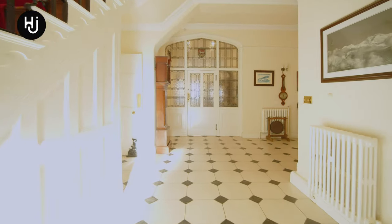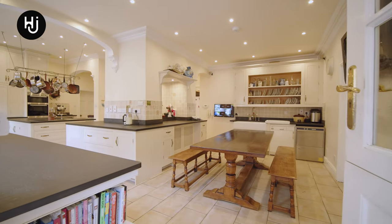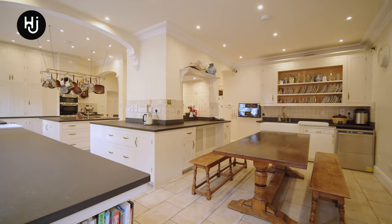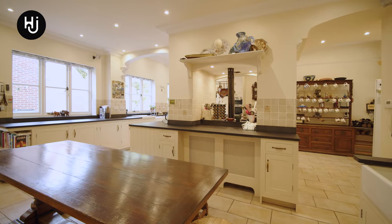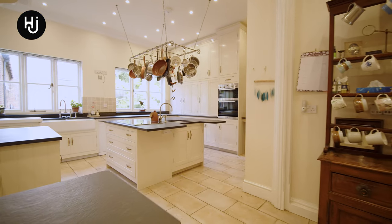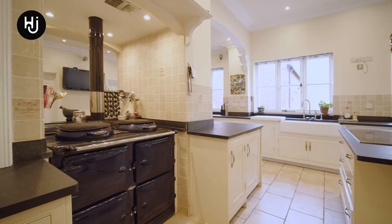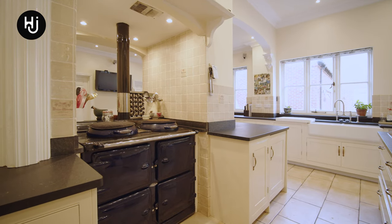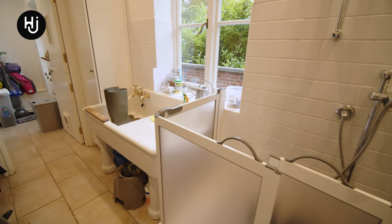The breakfast kitchen is vast and offers both modern and traditional appliances. The kitchen is well supported with the laundry room, boiler room, store, utility, pantry and boot room.